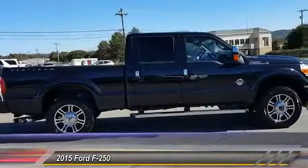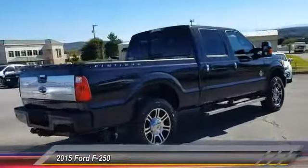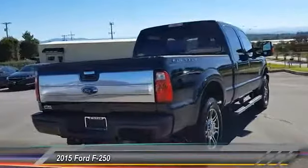Ford F-250 Super Duty, priced below $55,000. This vehicle has less than 45,000 miles.